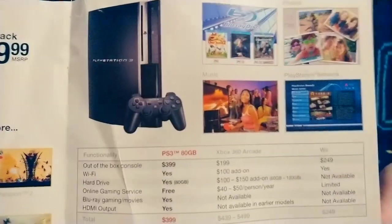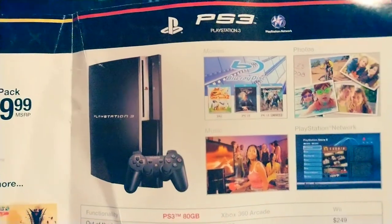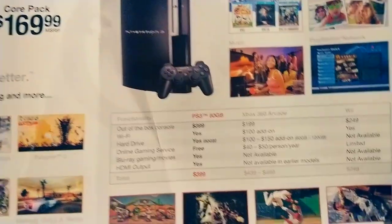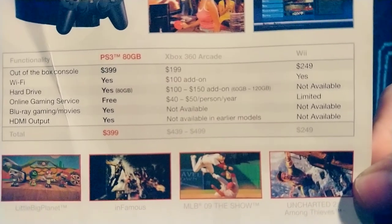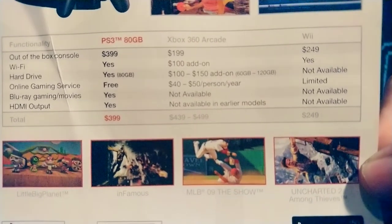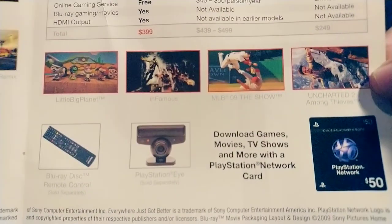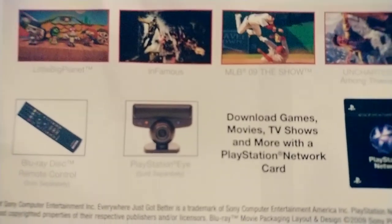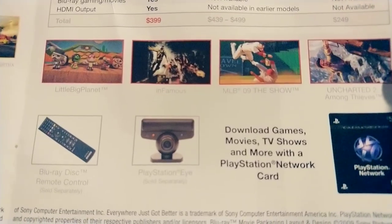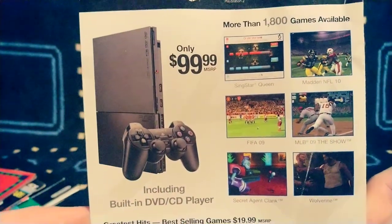PS3 — got their old Spider-Man logo there. Kind of shows a comparison: PS3 versus the 360 Arcade unit, which is a kind of weird comparison, and just the Wii there and some PS3 accessories. I always love the media remotes with the PlayStations.